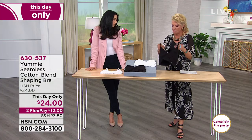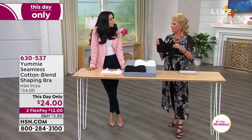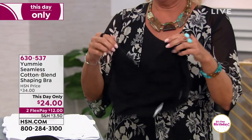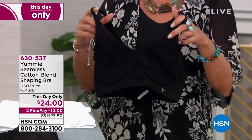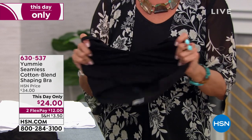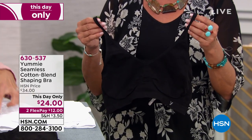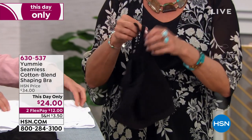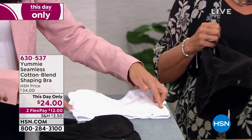This is going to be the cotton blend shaping bra. This is our first full cotton bra that I brought to HSN with Yummy. Unlike our Today Special, that bra was a nylon spandex blend — this is cotton. It's a lightweight comfort bra with engineered bust cups, so even when the bra is not on a form, you can see the shape that it will give you.